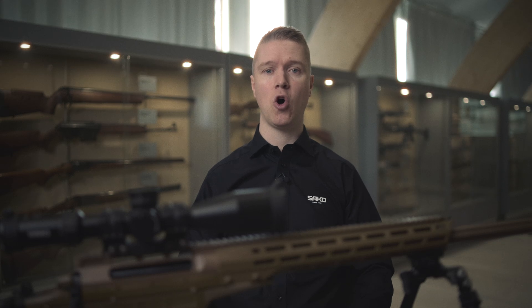TRG rifles go through rigorous testing procedures to guarantee robust function in products. These rifles have been tested according to MIL standard, NATO standard and TOP standards. Testing can be categorized as mechanical and environmental endurance testing, and usability testing.